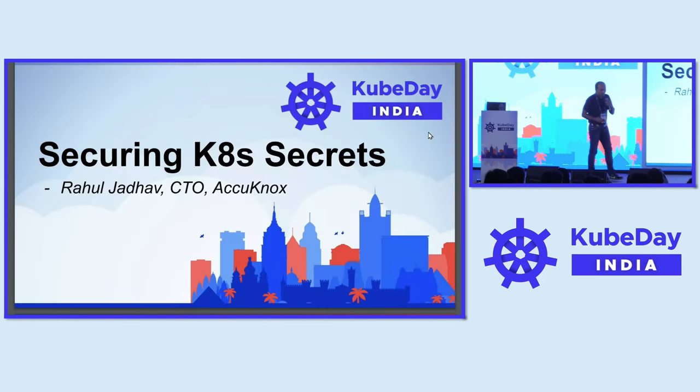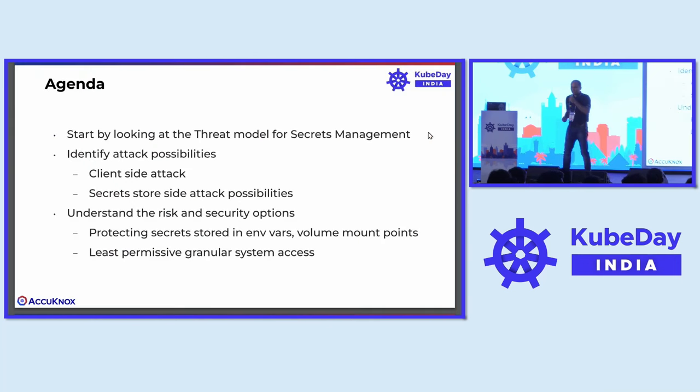Briefly about myself — I'm also one of the maintainers of a CNCF project called KubeArmor. We have a booth here, and at 5 PM we have an announcement of our raffle winners, so please be there. On the agenda: first, let's start looking at the threat model for secrets management itself.